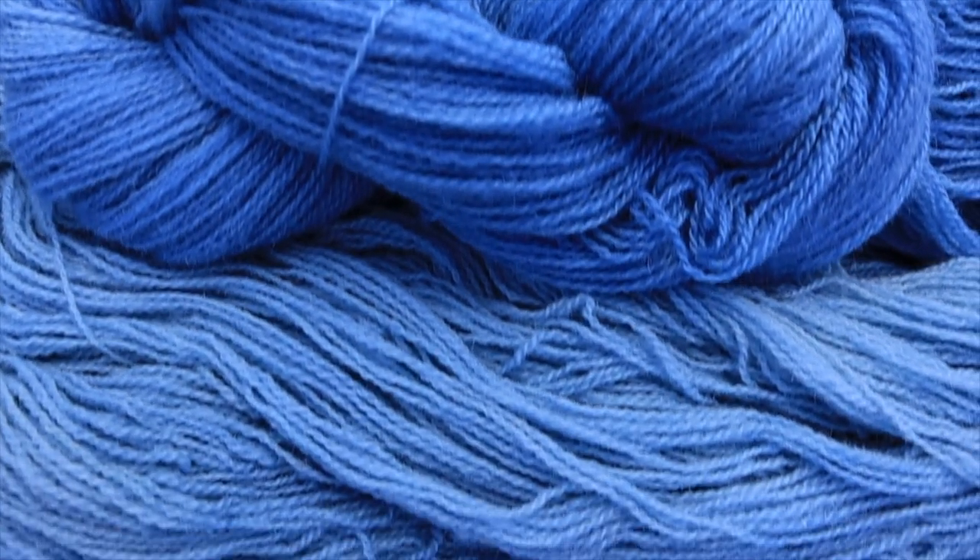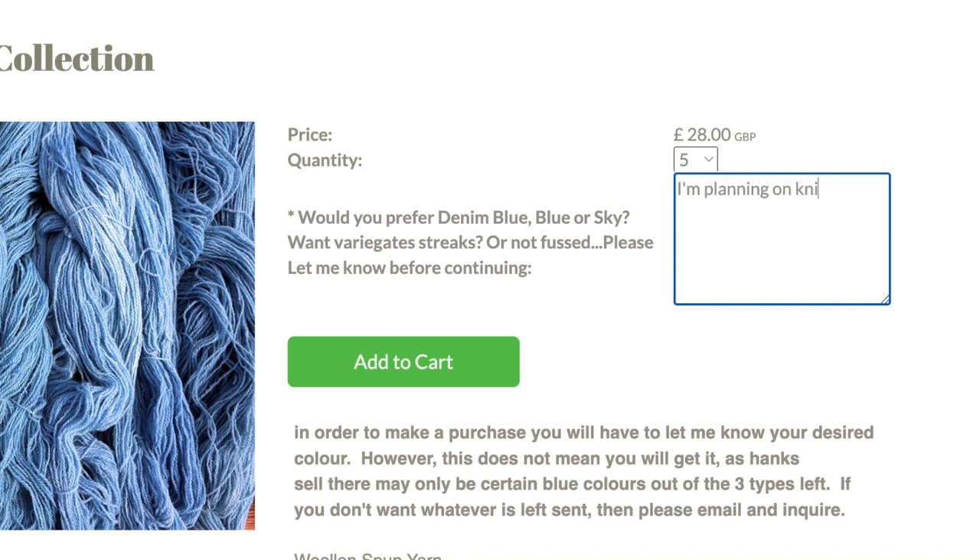If you are looking for a lot of hanks — say you're planning to do a jumper requiring four or five hanks — please add that in the box too, and then I can choose five blues or five denims. Many of you have specific projects in mind and want your hanks to all be the same or even different.